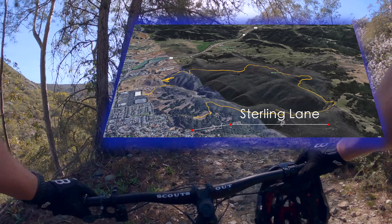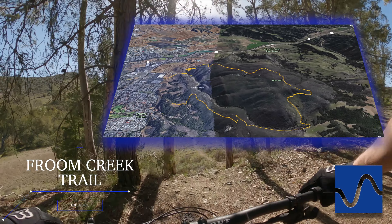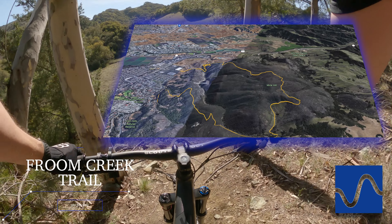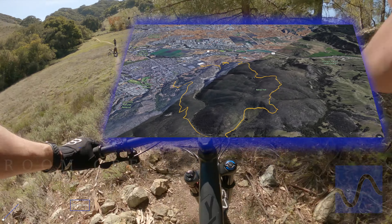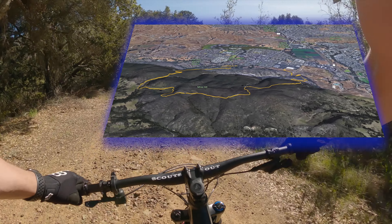Which honestly was a beast of a climb. Despite the hike-a-bike, it was still a blast. We had a great time. And of course there was Poppy for a downhill, which is always a blast. And then once you get to Ocean View Extension here, yeah you're still climbing again, but there are a few downhills that make it a lot of fun.